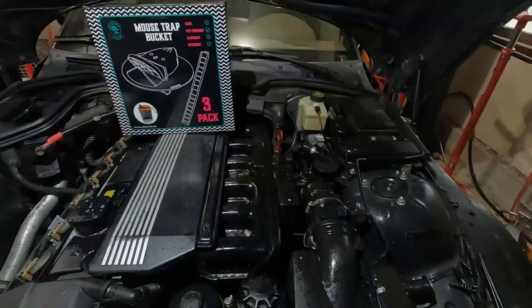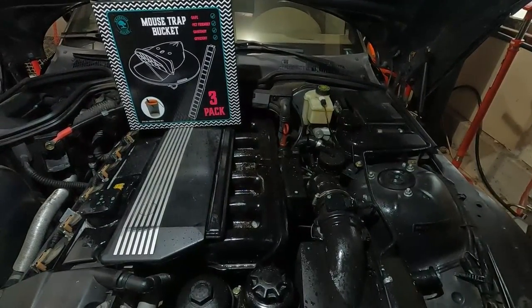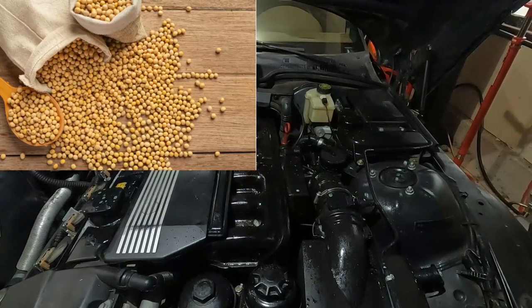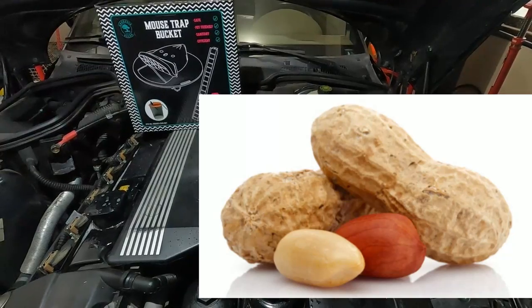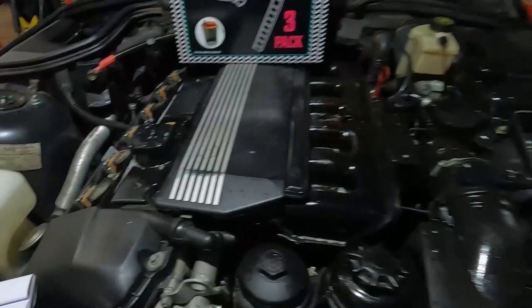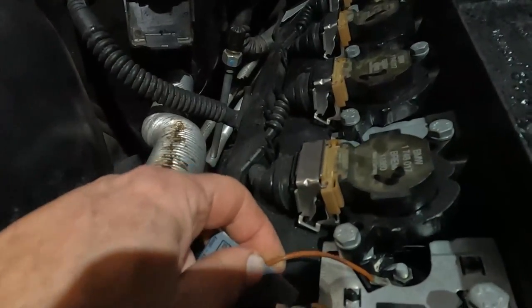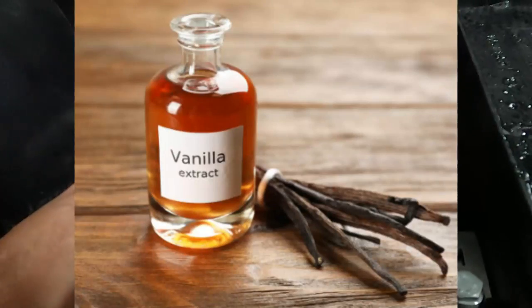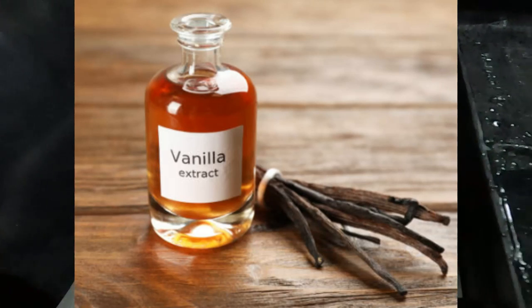I'll put a link in the corner for that product if you're interested in the easy spray. You might ask yourself, why do rodents chew wires? Well, some wire insulation is made of soy, peanut oil, and plant-based material, and that makes it very delicious to rodents. The wiring insulation can even give off a faint smell of vanilla when it's warm, which sounds absolutely yummy to mice.